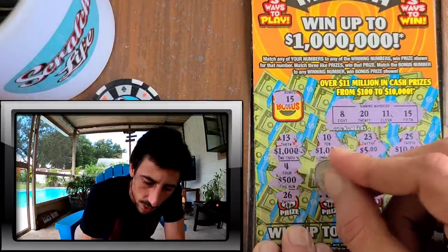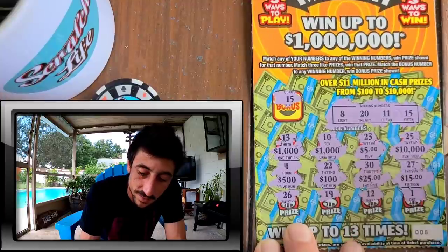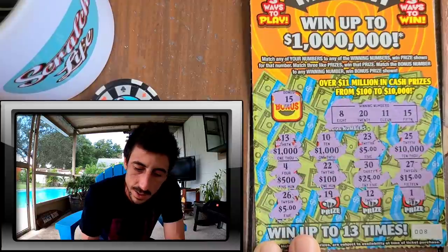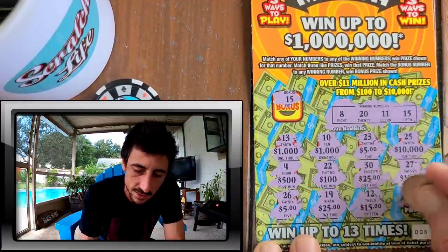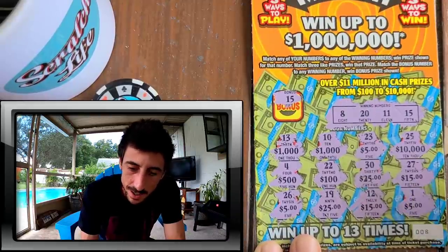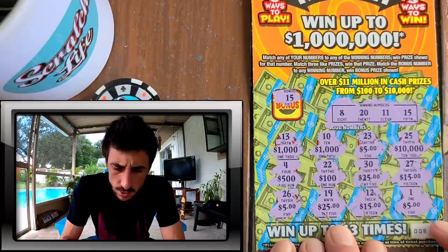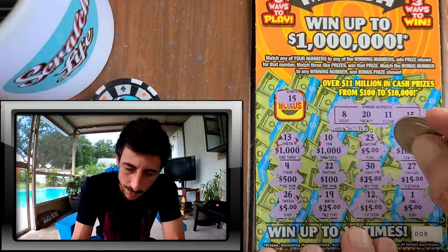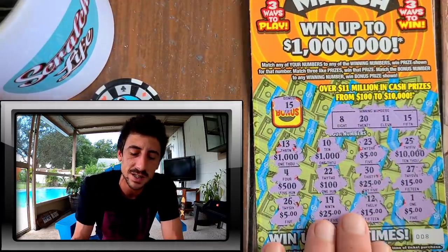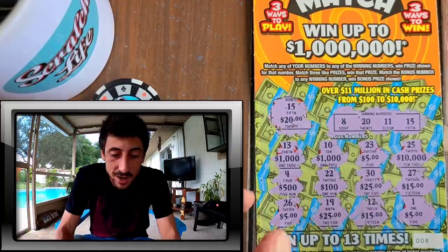Pesky number one. Prize shown: $100. It's cool because now we scratch all the prizes — we never do this on all scratches. Fifteen, five bucks — hey, if we get another five, that's an extra five right there. Another 15, another five bucks! One, two, three — that's a five-dollar win right there! Triple smash! Match three like prizes, win that prize. Let's see under 15 — holy smokes, $20 bucks, booyah! Big old profit right away!